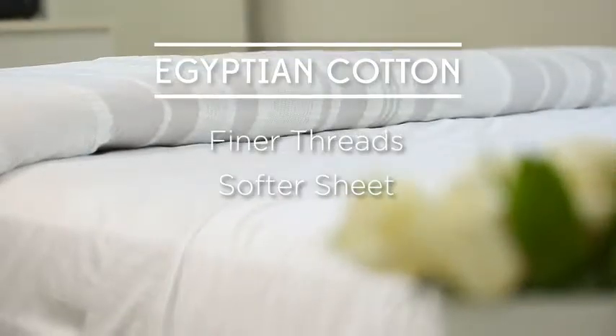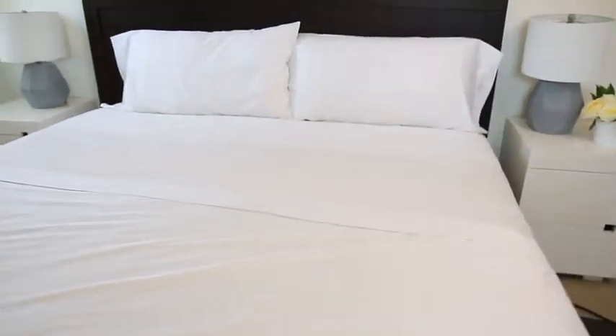Egyptian cotton produces a softer sheet, and it's also durable and breathable. Cotton is great year-round, but especially in the warmer months since it's cool and lightweight.